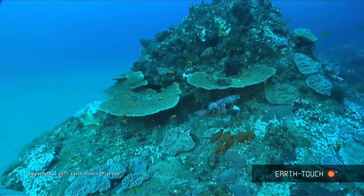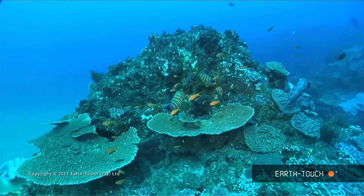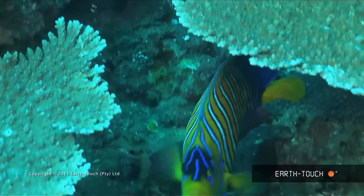A little further down the reef I noticed quite a striking little fish darting in and amongst two beautiful plate corals. I was quite excited to see that they were a pair of regal angel, or royal angelfish.